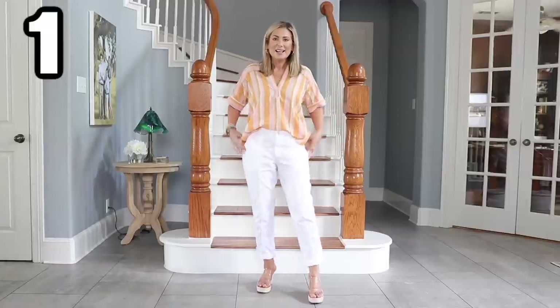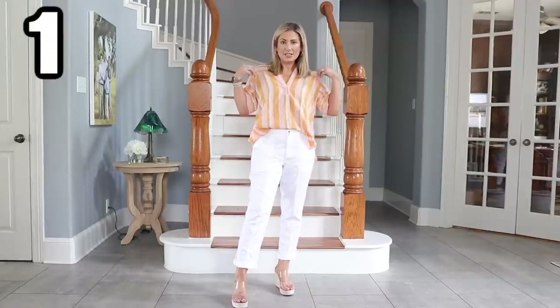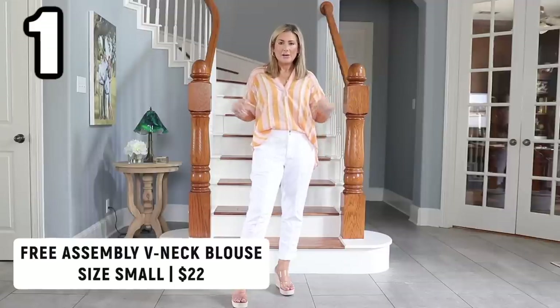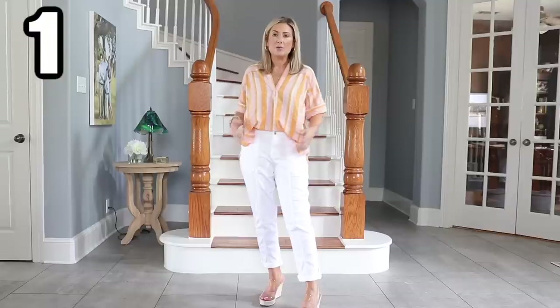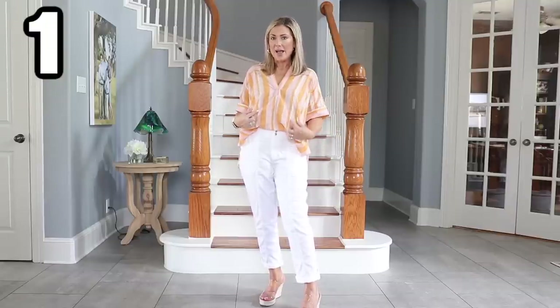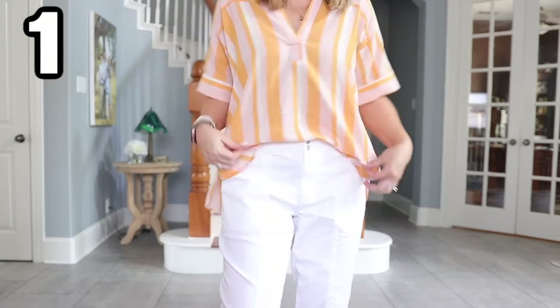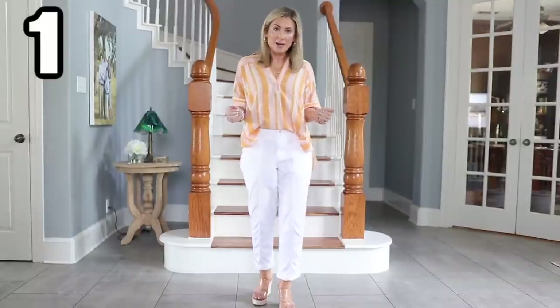This is outfit number one — this is the piece from Walmart. This slightly oversized sort of tunic blouse is what they're calling it; it feels like linen, it's very lightweight and breezy. I love the yellow and really pale pink contrast here; it makes me feel like I'm in Florida. If you don't like the stripes, this does come in a solid white.